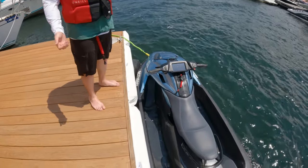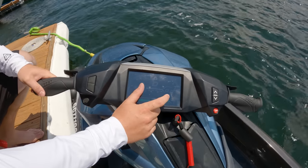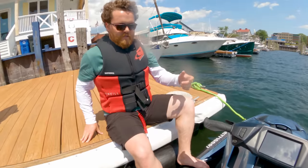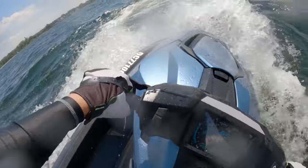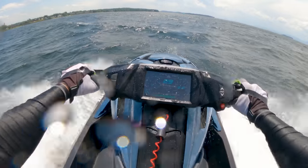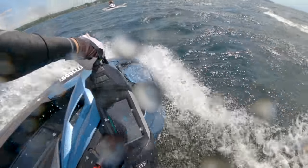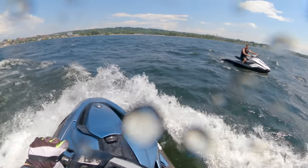After a quick safety briefing from Anthony I was ready to rip the Orca out on the lake. If you've ridden a PWC before you can basically hop on one of these and feel right at home. The controls are very simple and everything is clearly displayed on the big screen on the handlebars.